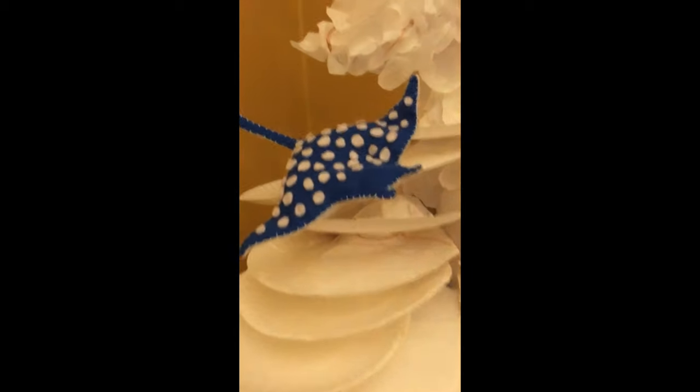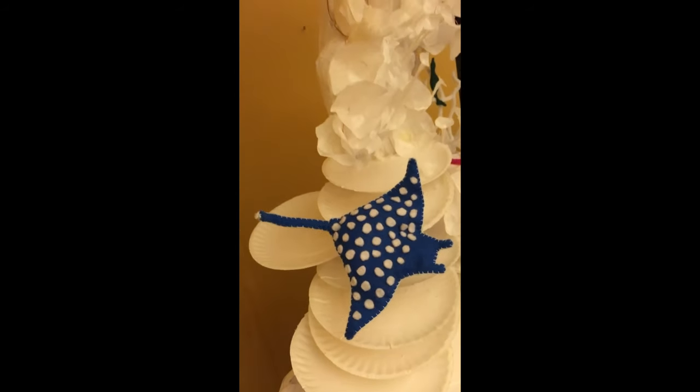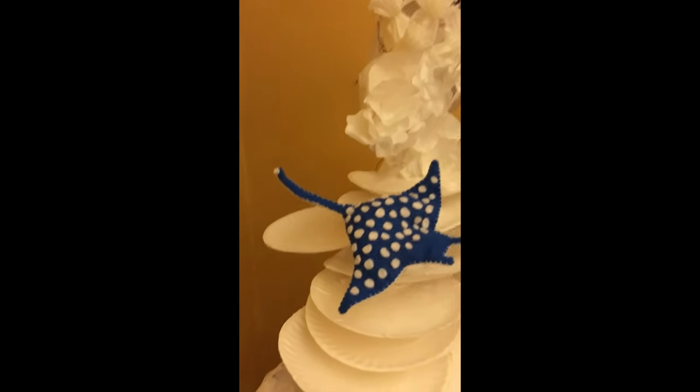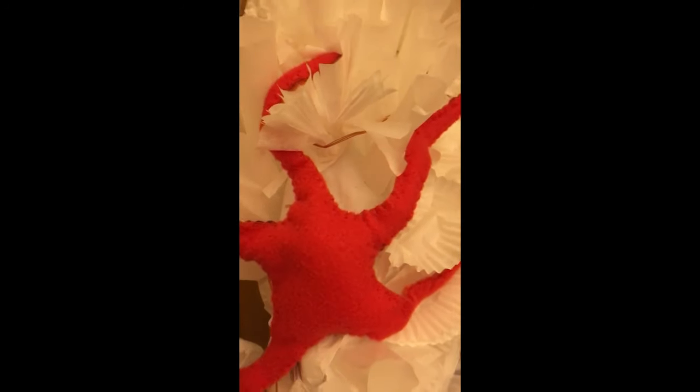Here's footage all the way around the tree, showing each creature really coming to life. I love the way these seahorses with wire in their tails cling to these fans, and the way I put wire in these sea stars so that they could grasp onto the surface.